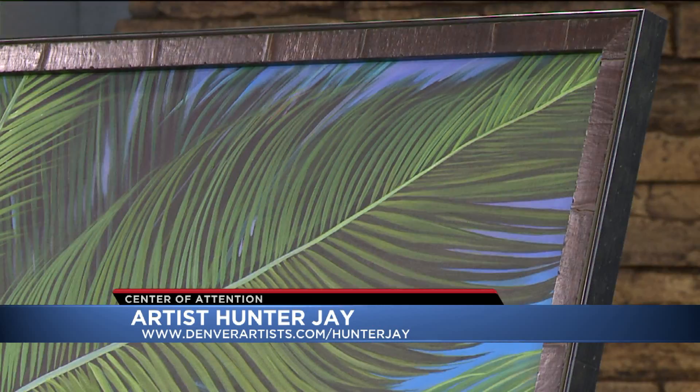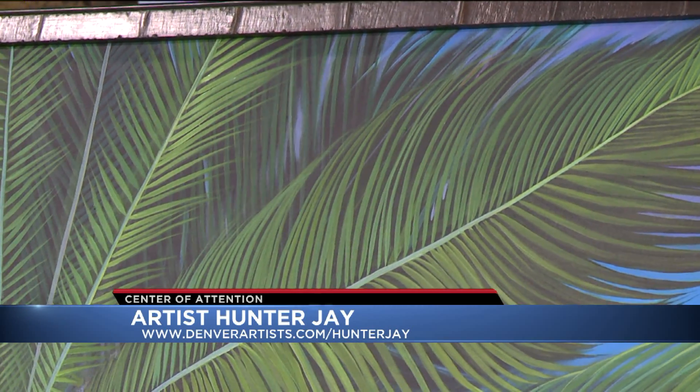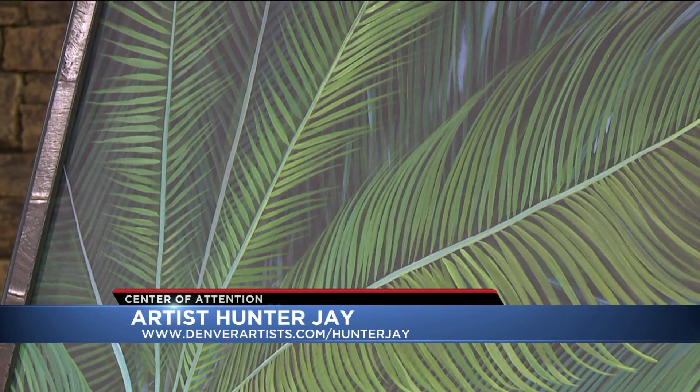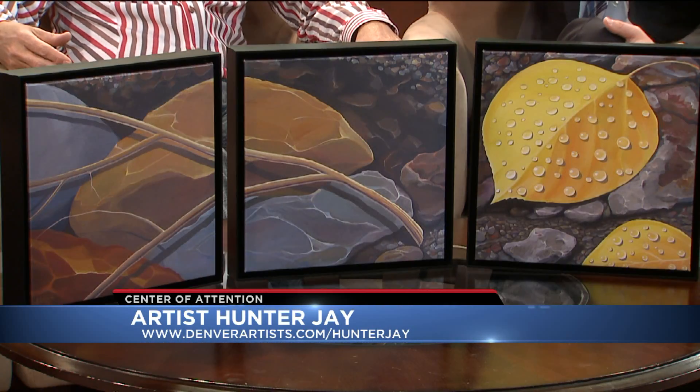It reminds me of that movie, Epic — the tiny little creatures in the forest. Totally, that is it. Now why did you pick acrylic as opposed to chalk or pencil, or did you start off doing those and then move into acrylic? I've done all of those, but acrylic was just so natural for me because it dries so fast and I can work so fast. Oil takes forever and you have to have a special kind of patience, which I don't have.